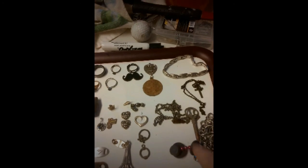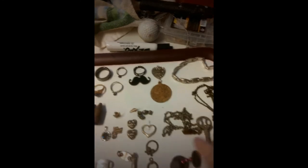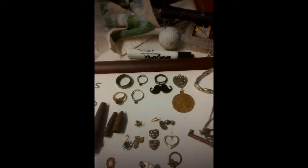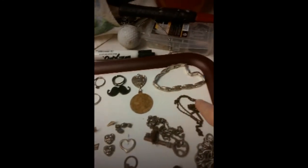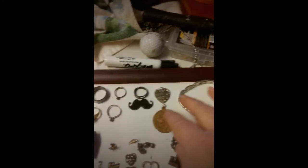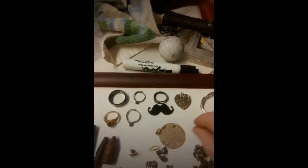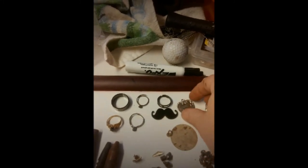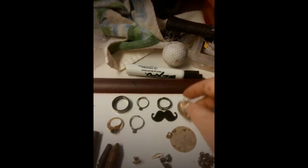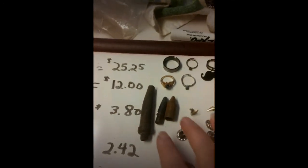These are all the magnets that I found, and they're collecting things as they go. This is a necklace cross. This is a bracelet. That's another aluminum thing that's engraved. Then I found a heart pendant for a junk necklace. Here's five more rings that are junk.